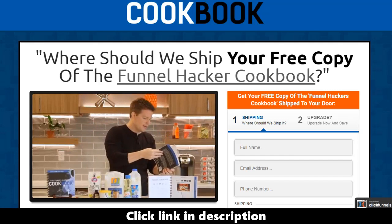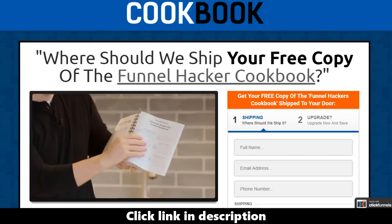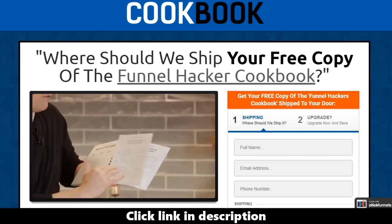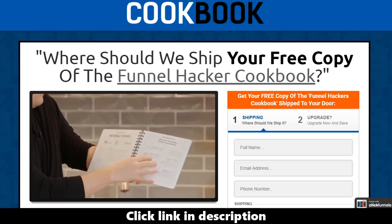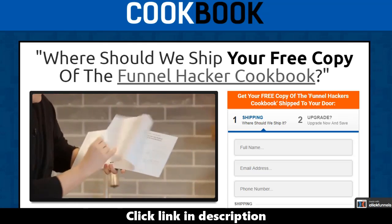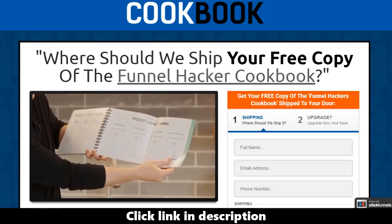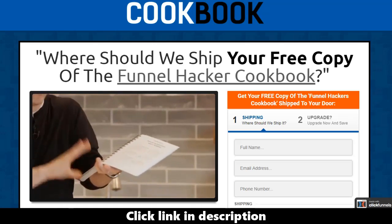As you go through this book you're going to love it. By the time you get to the end, every one of these funnels is sketched out so you can actually see — boom — these are the pages in that type of funnel. If you want a sales letter funnel, that's what it looks like. If you want an invisible funnel or a product launch funnel, that's what the process looks like. We go through all 22 funnels like that.